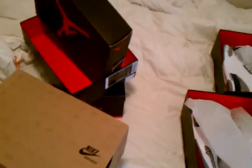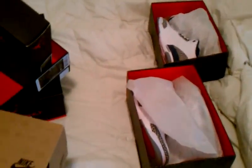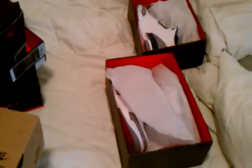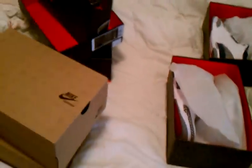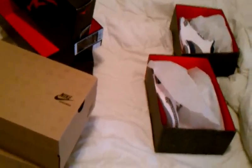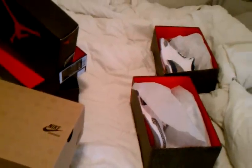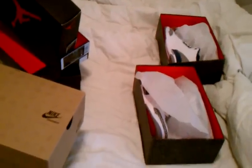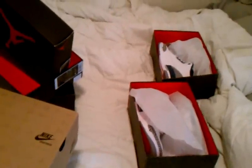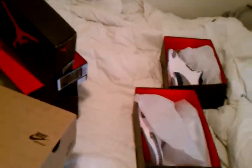For those of you wondering what all these shoes are, check out some of my older videos — I'm a sneakerhead with a lot of shoes. I just picked up my 120th pair, so the collection is going strong. Leave a thumbs up if you guys like this and I'll do pickup videos more often, at least once every two weeks or so. Have a good one, talk to you guys later!